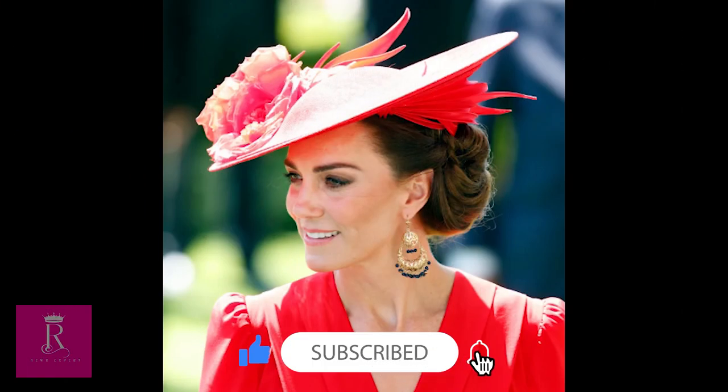Number two: Royal Ascot. Kate Middleton began her 2023 Royal Ascot appearance with a bang with this vibrant red hat with flame-like details on both sides.